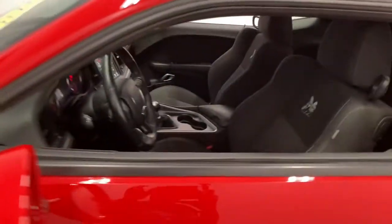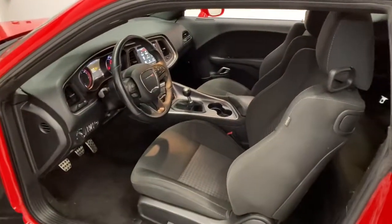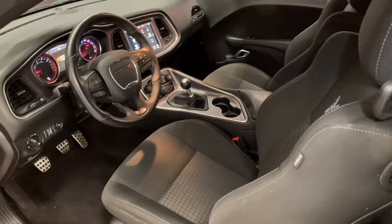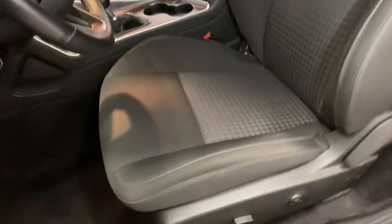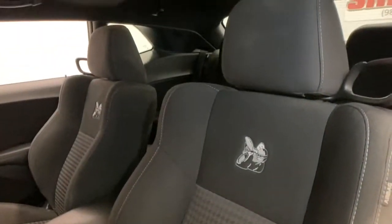These are just some of the great options this vehicle comes with: keyless entry, aluminum wheels, electronic stability control, trip computer, power windows, bucket seats, four-wheel disc brakes, and power steering.